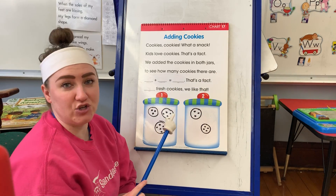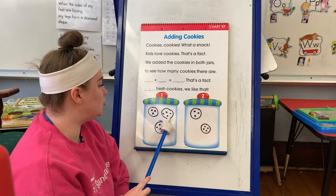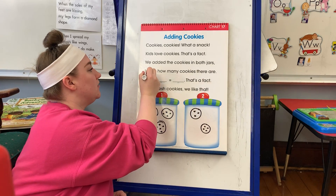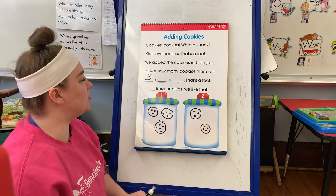Let's count how many cookies are in jar number one. One, two, three. So cookies in jar one: three.